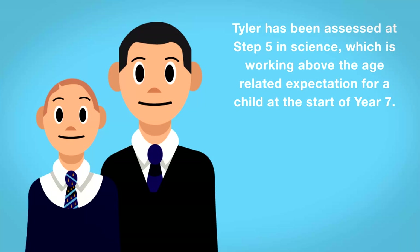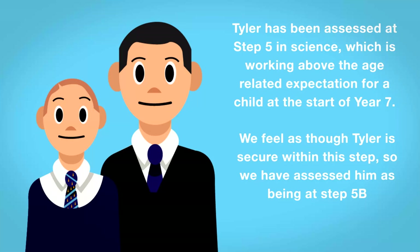Tyler has been assessed at Step 5 in science, which is working above the age-related expectation for a child at the start of Year 7. We feel as though Tyler is secure within this step, so we have assessed him as being at Step 5b.